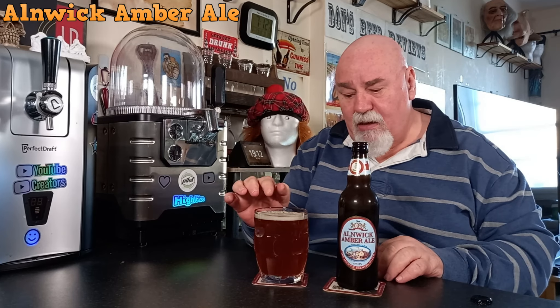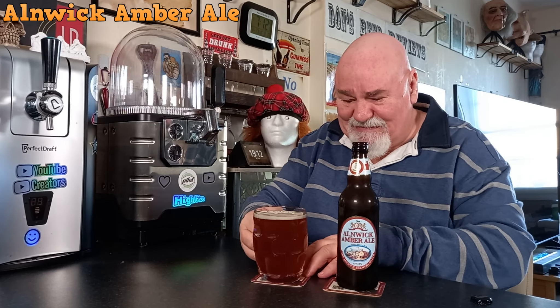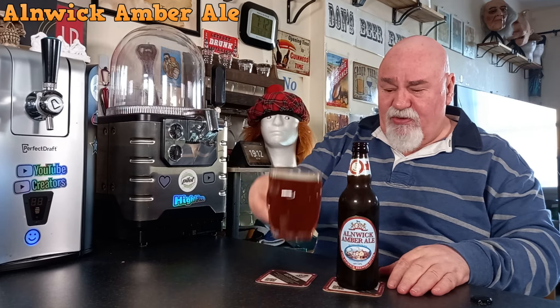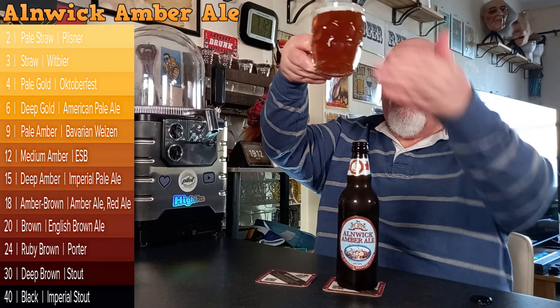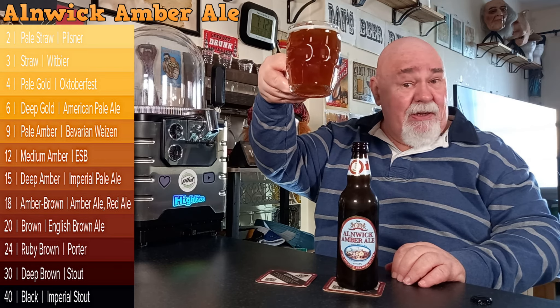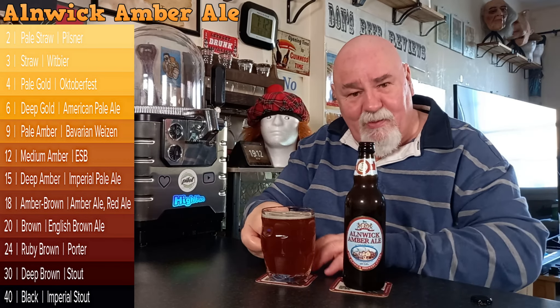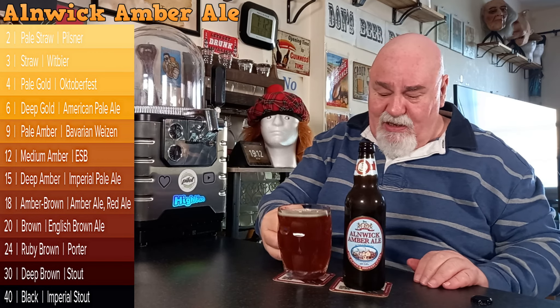It poured very nicely — not much of a head, but it might be too cold, straight out of the fridge. Let's have a wee look: it's hazy, could be a chill haze. You can see my hand through it. It's a beautiful amber colour — as you'd expect from an amber ale.